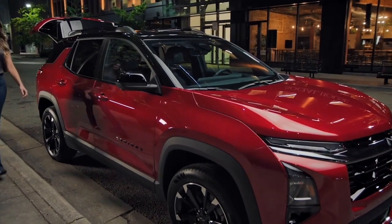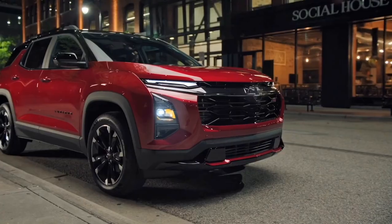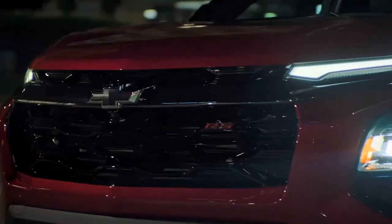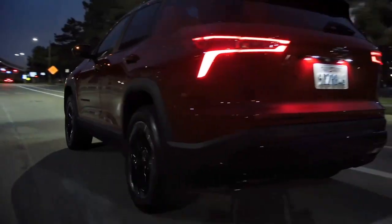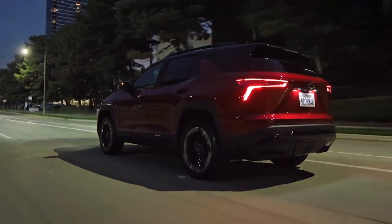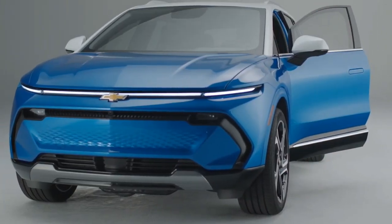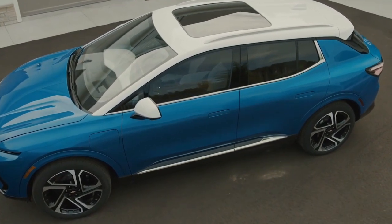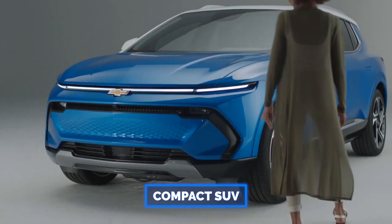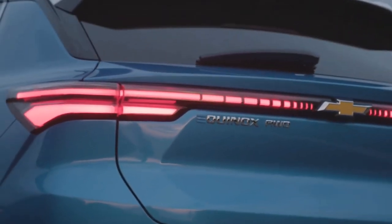If you're interested in purchasing or leasing the 2024 Equinox, you can contact your local Chevy dealer or visit the Chevrolet website for more information and exclusive offers. The 2024 Chevrolet Equinox is a great choice for compact SUV lovers who want a spacious, stylish, and safe vehicle with a refreshed design, a fuel-efficient engine, a suite of safety and driver assistance features, and a variety of technology and entertainment options. If you're looking for a new compact SUV, definitely check out the 2024 Chevrolet Equinox.